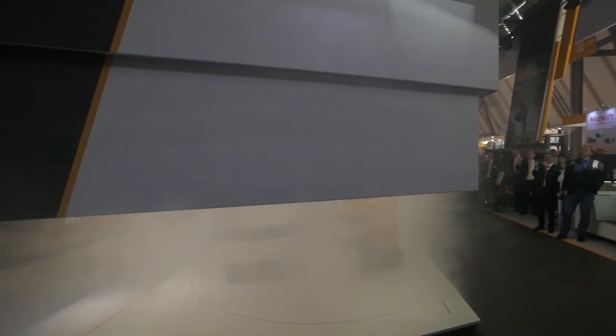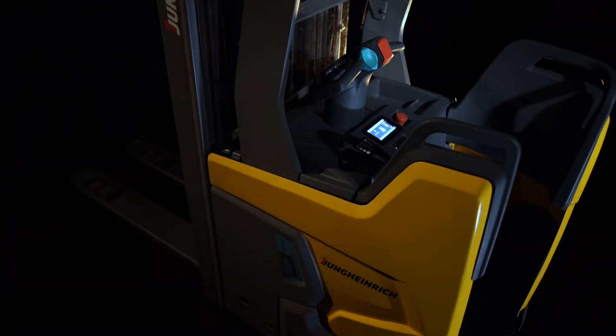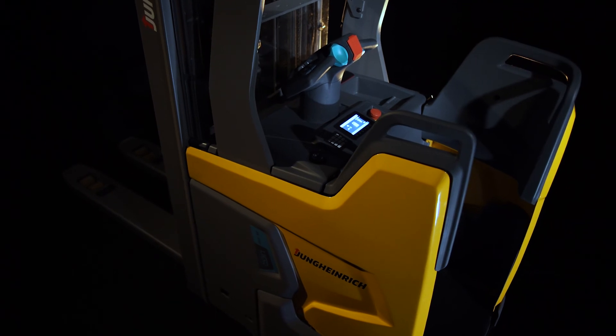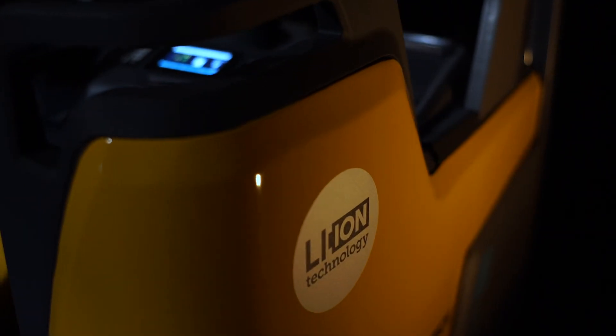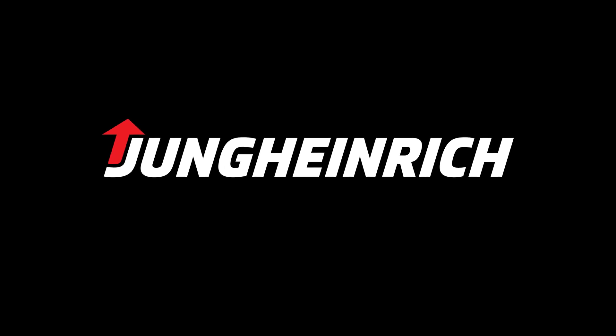Logimat 2019. The presentation of the ERC-216Zi. Another intelligent design concept based on lithium-ion technology. This is how you build the best truck and always stay one step ahead of the industry. Thank you.